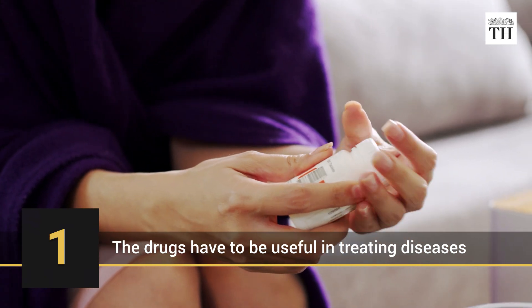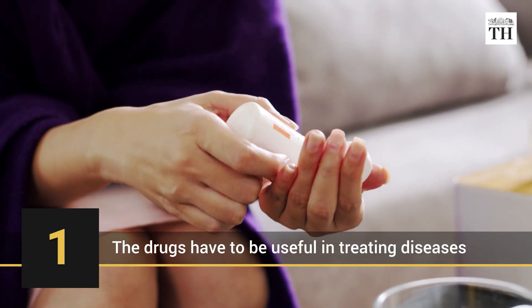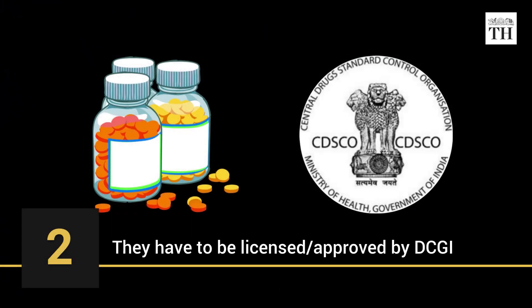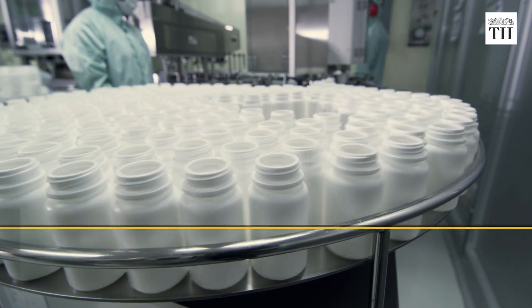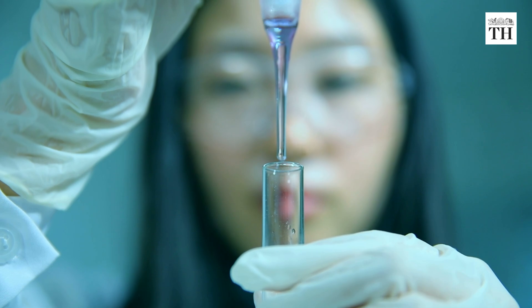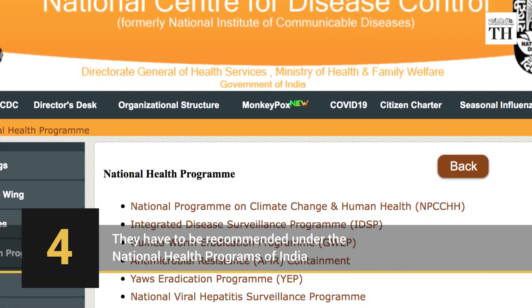The drugs have to be useful in treating diseases that are a public health problem in India. They have to be licensed or approved by the Drugs Controller General. They need to have proven efficacy, a safety profile based on scientific evidence, be comparatively cost-effective and aligned with current treatment guidelines. They also have to be recommended under the National Health Programs of India.